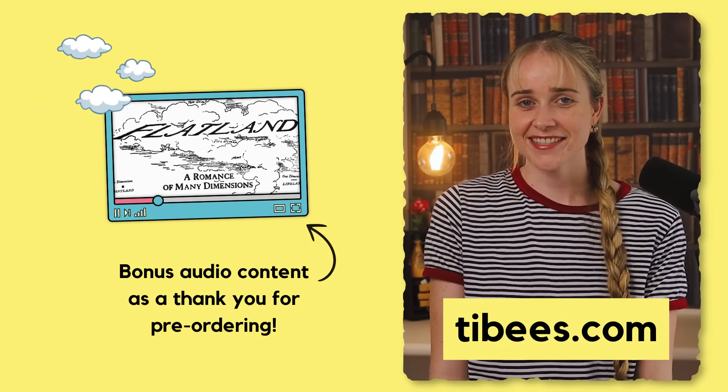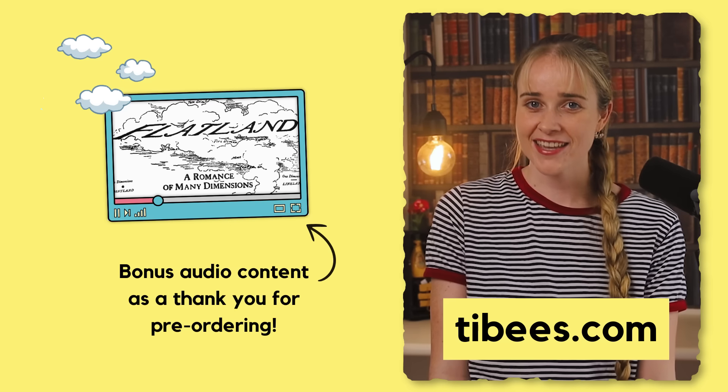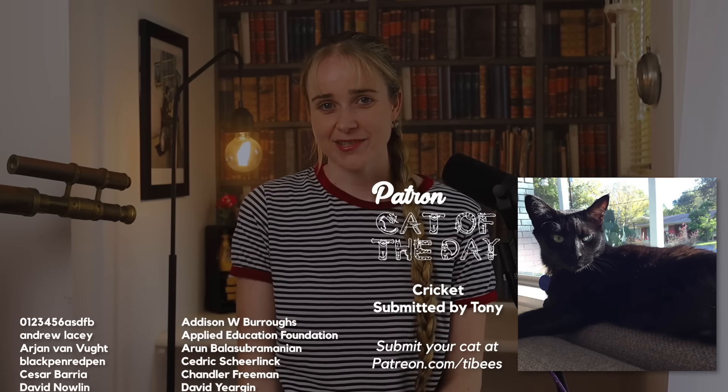As a pre-order bonus you will get instant access to an audiobook version of Flatland narrated by me, which I have edited to be a bit more modern in language and easier to follow. If you liked this video then I really think that you will like my book. I've worked really hard on it and so I'm really excited to share it with you. Thanks for watching and thanks to my Patreon supporters.